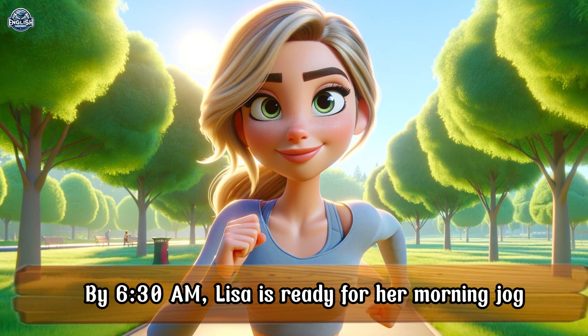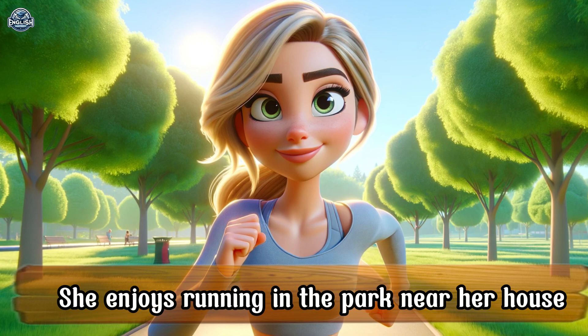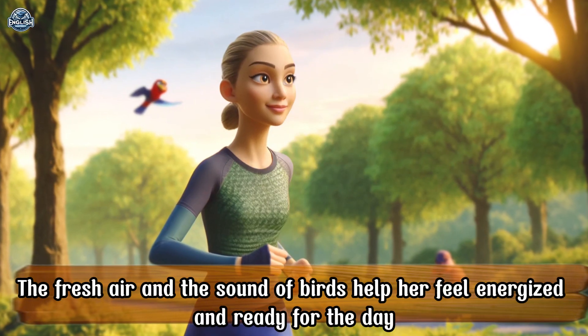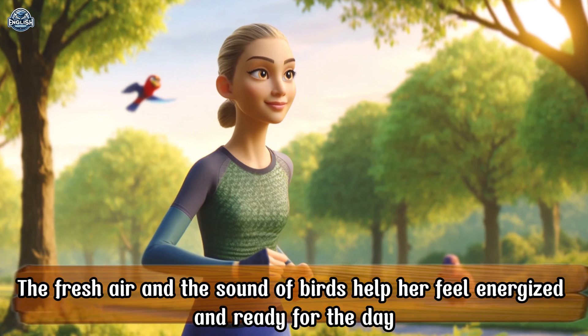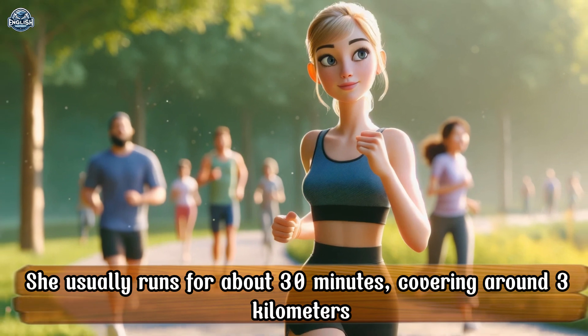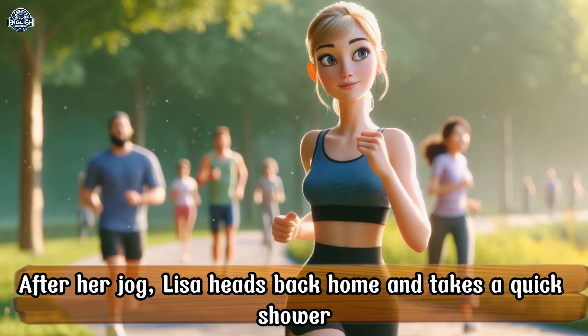By 6:30 a.m., Lisa is ready for her morning jog. She enjoys running in the park near her house. The fresh air and the sound of birds help her feel energized and ready for the day. She usually runs for about 30 minutes, covering around 3 kilometers. After her jog, Lisa heads back home and takes a quick shower.